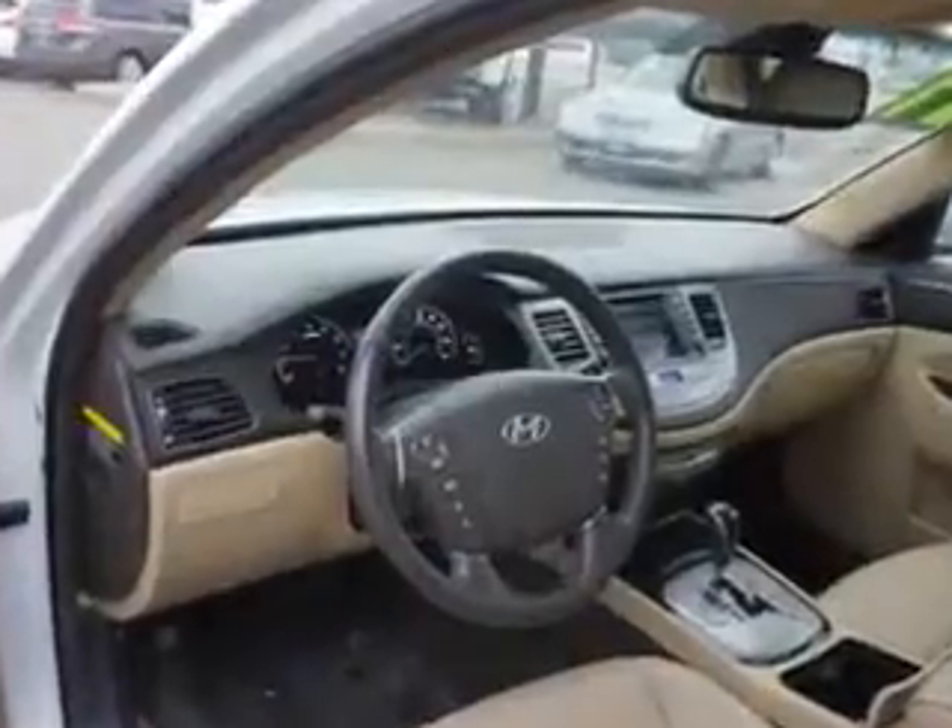Enjoy the drive and have peace of mind in this 2011 Hyundai Genesis. See us at Edison Nissan today.